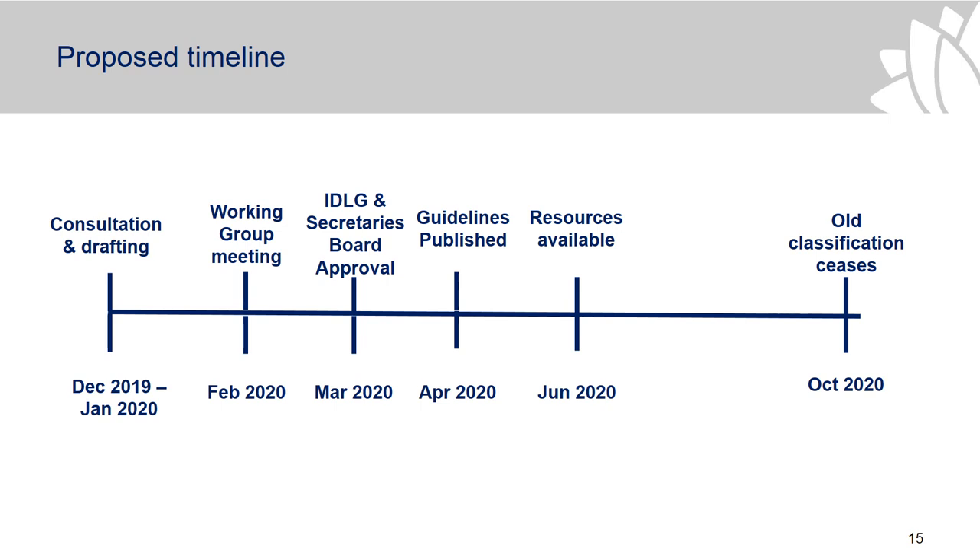Overall there aren't that many changes — we've tried to retain the DLMs as much as possible in terms of how they exist now. There will obviously be changes such as having the 'official' prefix and that kind of thing. We'd really welcome your feedback and any questions you have.